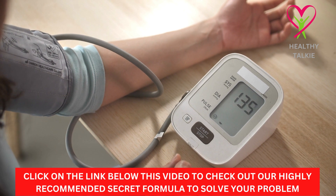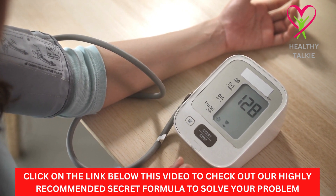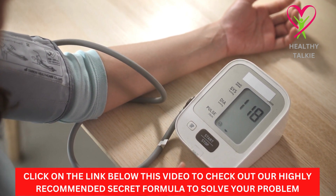If you don't treat high blood pressure, it can lead to other, more serious conditions, like a heart attack or stroke. If you know what causes high blood pressure, you can avoid the risks that come with it.